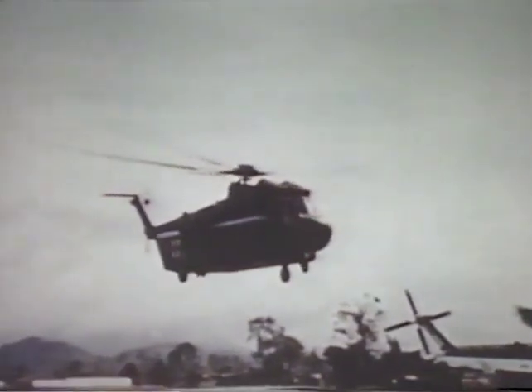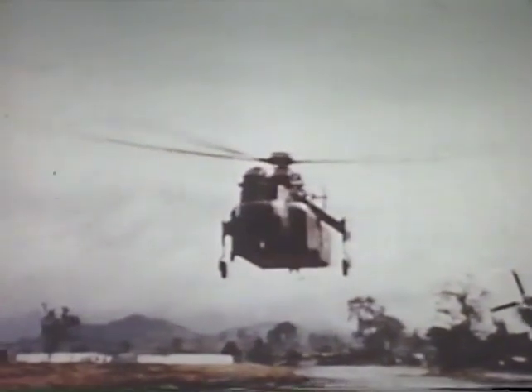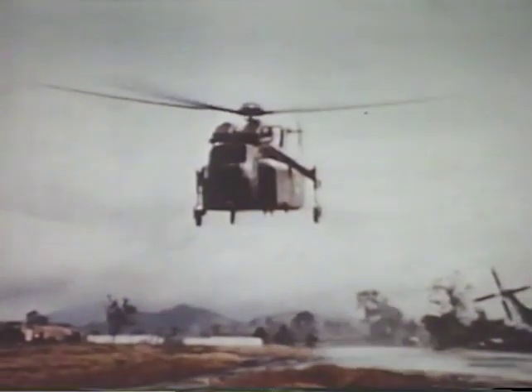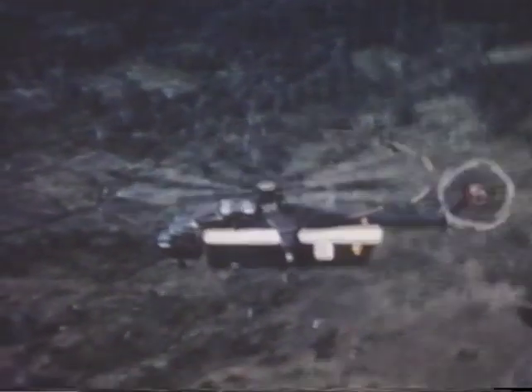The crane is also designed to carry portable vans or pods which are readily adaptable to a variety of purposes. One such pod is a fully equipped command post complete with lights, desks, and communication equipment. Others may be outfitted as maintenance shops, field kitchens, or troop carriers. Perhaps the most important application of the special purpose pod is this airborne field hospital, which can bring vital medical equipment directly into the combat area and provide on-the-spot medical attention to the wounded.